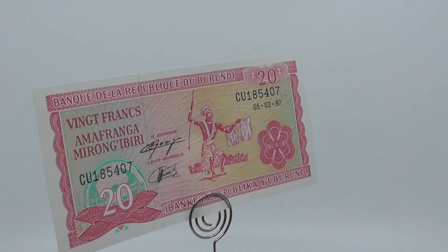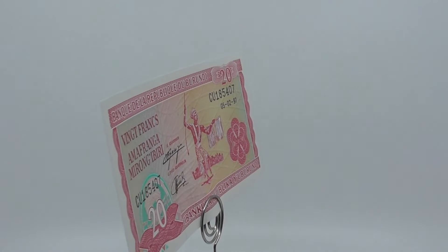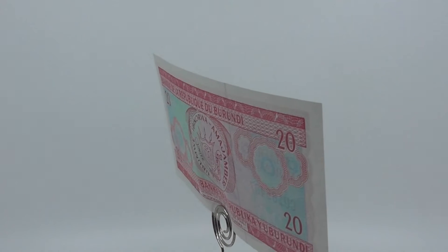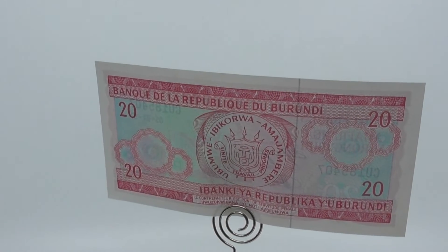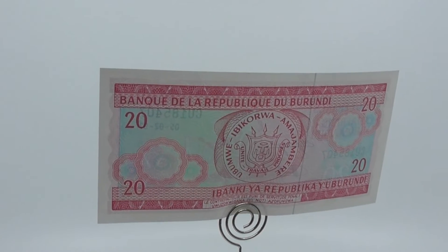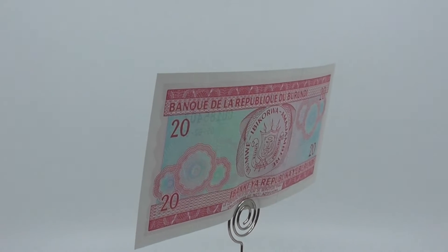This is a 20 Burundian Franc issued by the Bank of the Republic of Burundi. The Franc, ISO 4217 code BIF, is the currency of Burundi. It is nominally subdivided into 100 centimes, although coins have never been issued in centimes since Burundi began issuing its own currency. Only during the period when Burundi used the Belgian Congo Franc were centime coins issued.